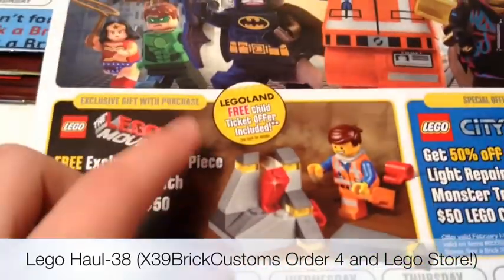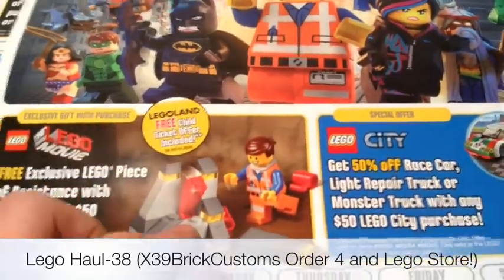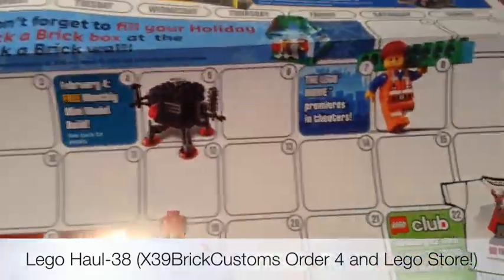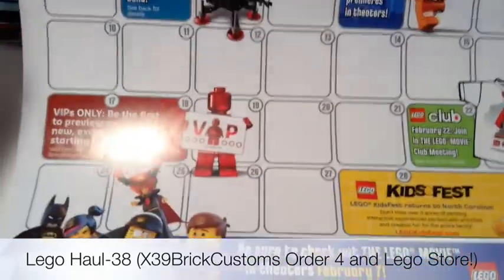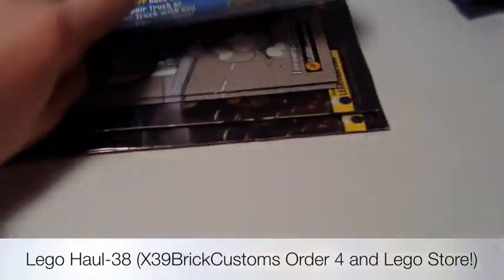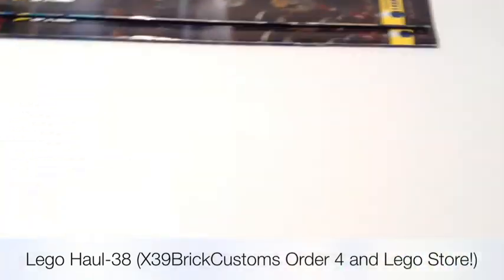I kind of actually like this, but I might not get it. This I kind of want though. Got two of those monthly builds — really it's just a VIP and the Lego Movie, since that's coming out, and we'll probably go see that. Some more of these Junior Club magazines — I already got some of them, but I'll still use them.